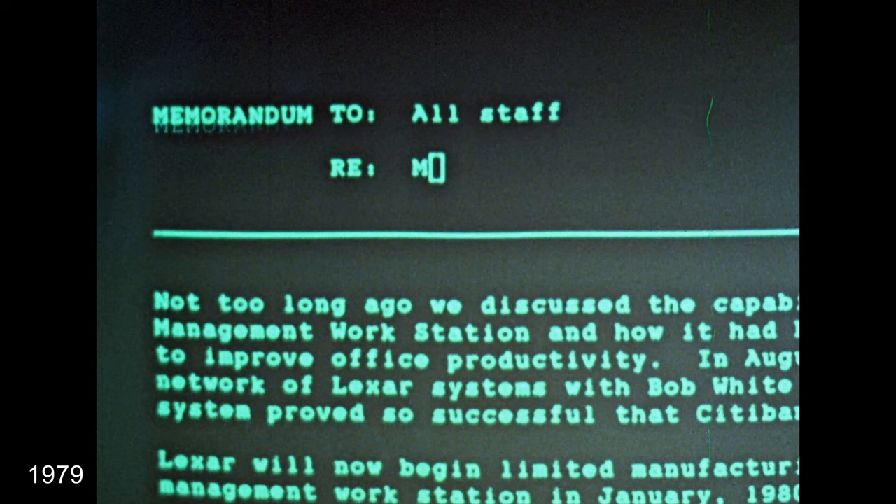The first film excerpt, from a British documentary, shows some of the unique word processing terminals and other tools in use at Citibank, New York in 1979. This was part of the AXIS system developed in-house specifically for Citibank during the 1970s.